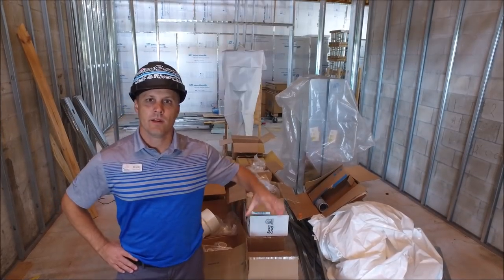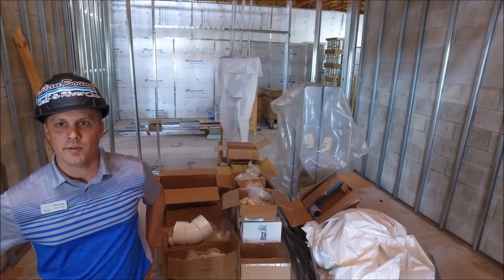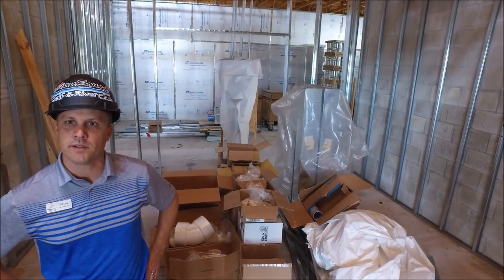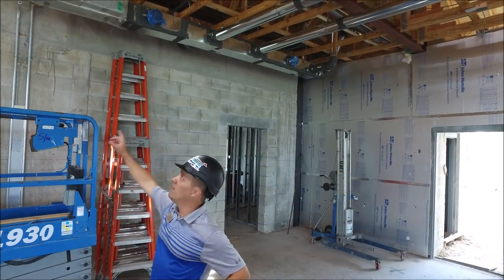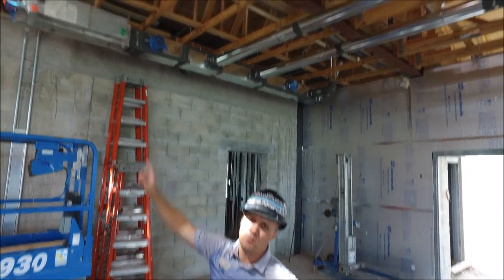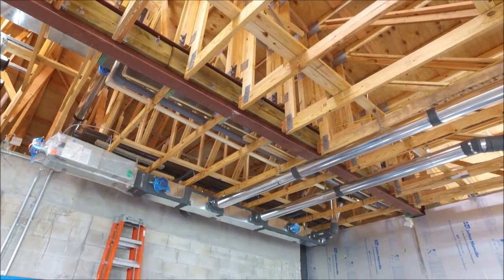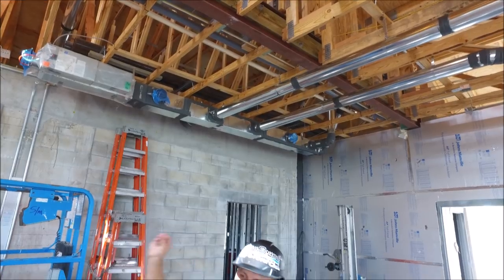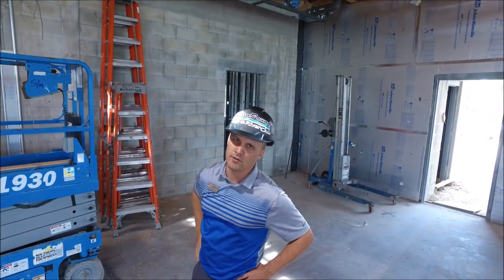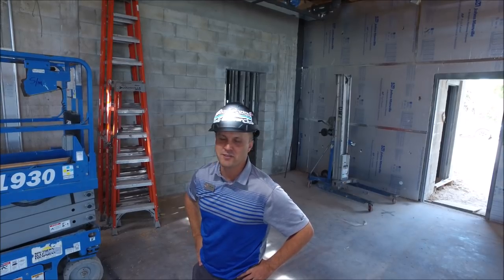We're in one of the storage rooms. You can see the framing has started — this is exciting; we'll actually start to see what this building is going to look like inside. Above us, you can see a VAV — a variable air volume unit — installed. They're put throughout the building. This basically takes your air and pushes it throughout the building to give us the cool air we'll feel every single day.